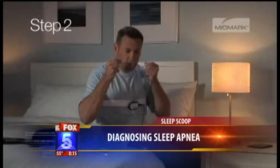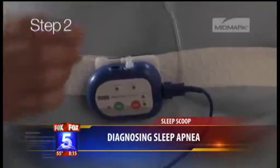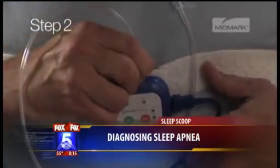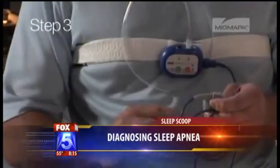How much does something like this cost? Is this an insurance thing or do you pay out of pocket? It's become a real trend in the insurance world to pay for the home study. In fact, some insurance companies are directing people towards the home study, and most insurance payers will provide reimbursement for their patients.